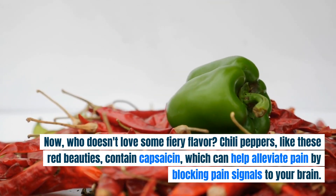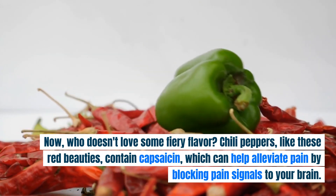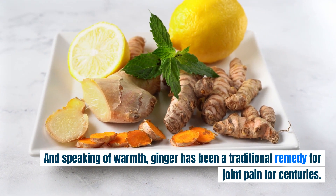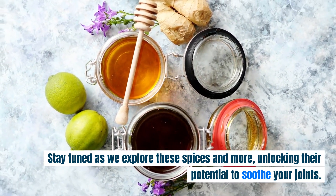Chili peppers, like these red beauties, contain capsaicin, which can help alleviate pain by blocking pain signals to your brain. And speaking of warmth, ginger has been a traditional remedy for joint pain for centuries. Stay tuned as we explore these spices and more, unlocking their potential to soothe your joints.